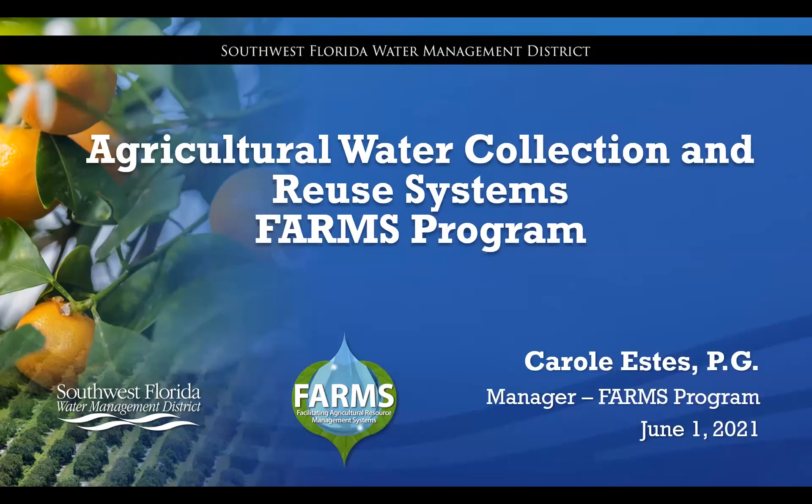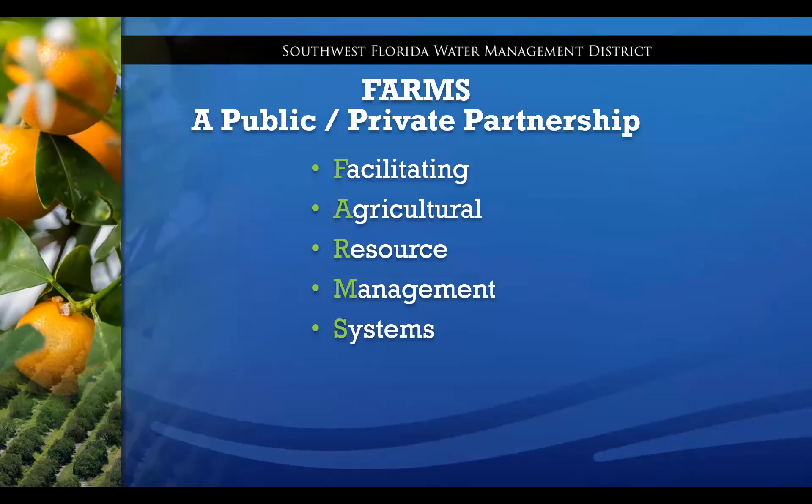Good afternoon. I'm Carol Estes, Manager of the Southwest Florida Water Management District Farms Program. As some background, I've been with the program since 2004. Before that, I did environmental consulting in Lakeland, Florida and in Arizona, and I'm a professional geologist. The topic today is agricultural water collection and reuse systems. I need to bring you up to speed on how we got involved in encouraging these systems and where they might or might not be appropriate.